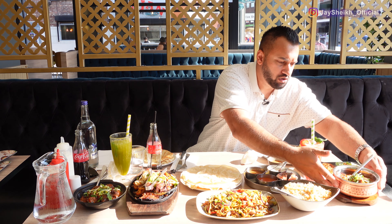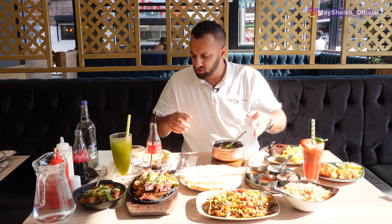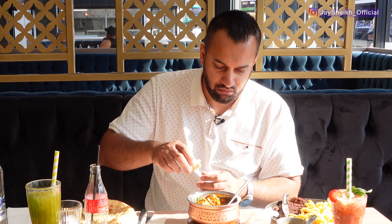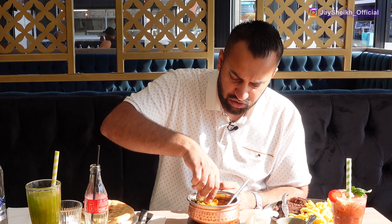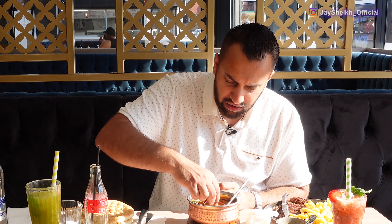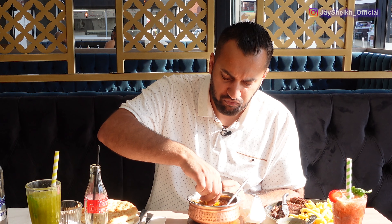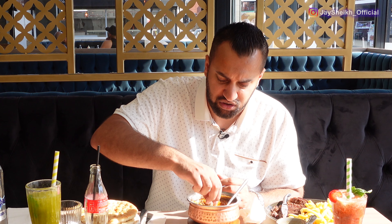Let's try this one with a bit of the naan - this is the chicken hundi. Nice big pieces of chicken in this. Oh wow, that is nice. Freshly made, very tasty chicken. Very much tastes like homemade sort of curry. Flavours are just right. The chicken is cooked to nice perfection - very soft pieces of chicken. This one has whole chicken in it, not boneless, though I think they do a boneless option as well. Very, very nice.